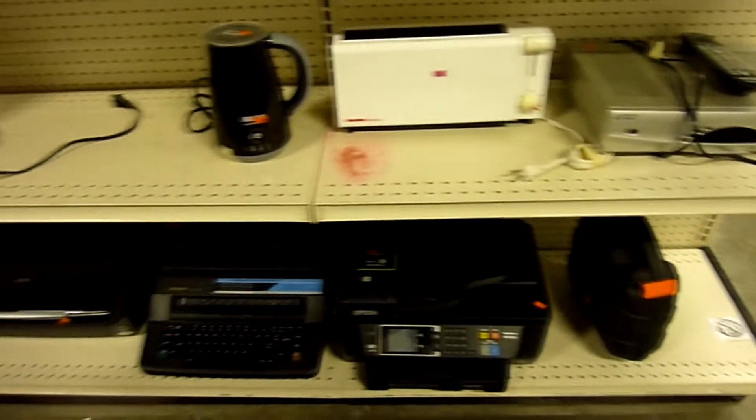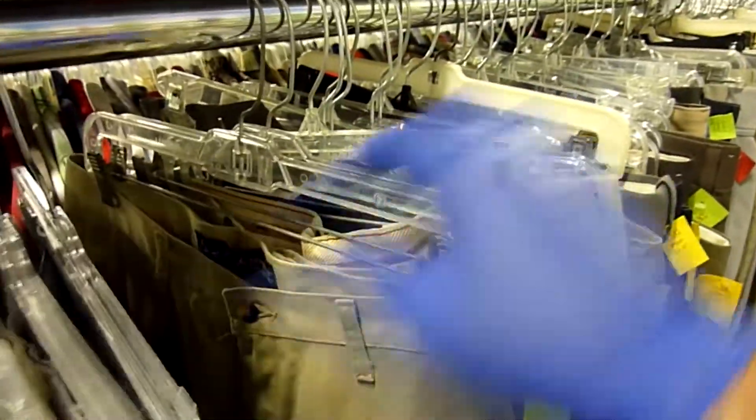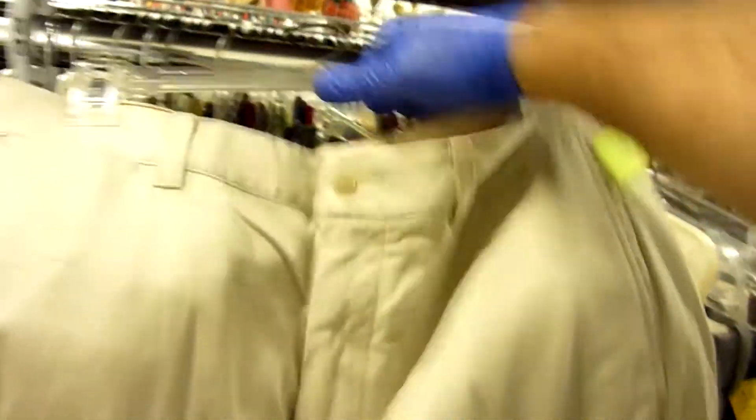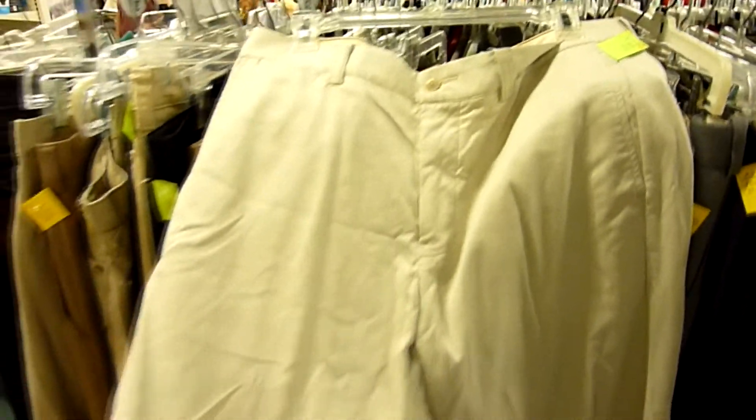On to the next thrift store. I checked out the electronics section — didn't find a thing. Went through the toy section — also nothing. Moving to the clothing section, right away in the men's pants I noticed these Tommy Bahama pants. Tommy Bahama is always a great brand for reselling. These are some nice khaki looking dress pants and they were flawless — nothing wrong with them, great condition. For $3.45 I threw them in the cart.